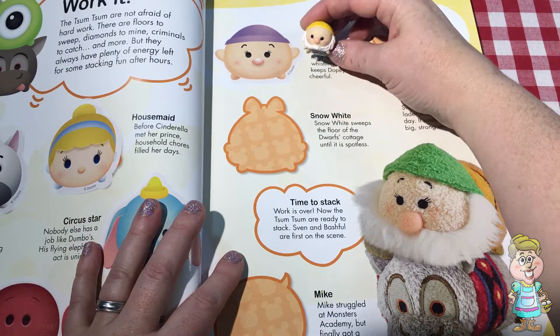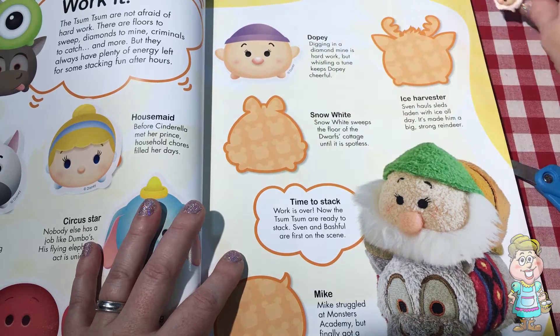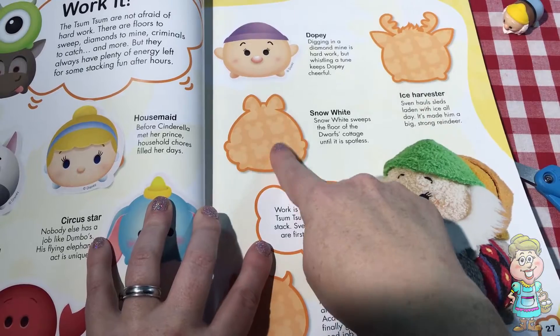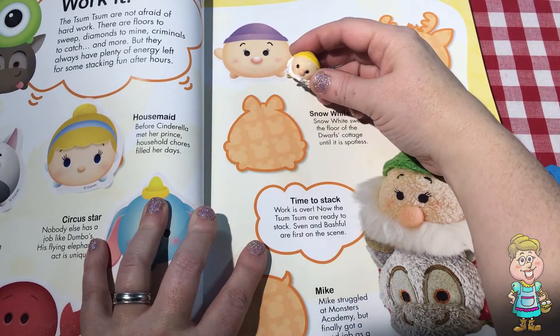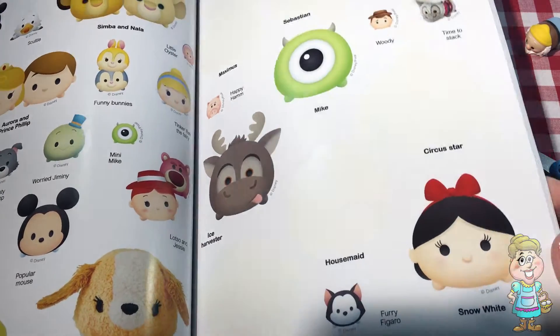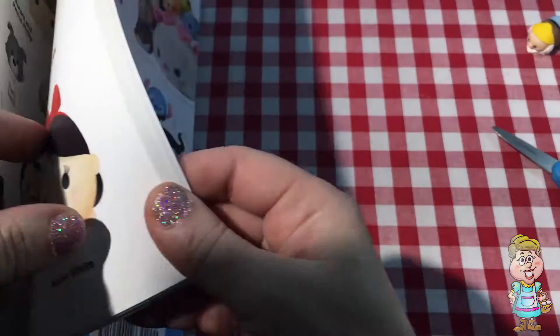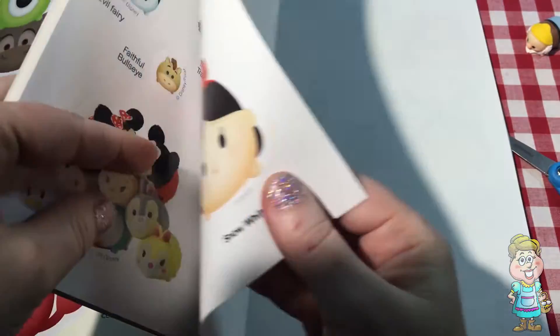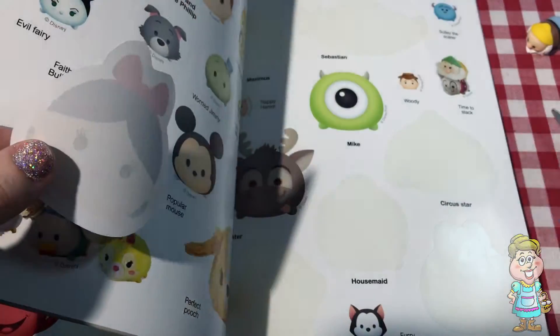There's his brother. They look like each other, don't they? Let's see who else we have. Let's put Snow White on here. Snow White knows both of these brothers, doesn't she? She meets them in the forest when she's trying to run away from the Wicked Queen.